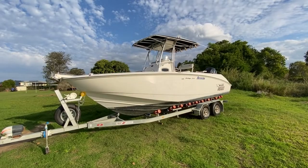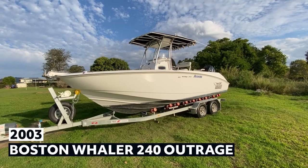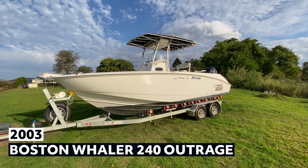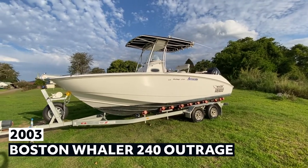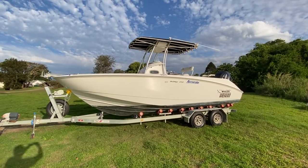This thing's an absolute weapon — the ideal big water boat. I'll have trouble containing my enthusiasm on this one. I used to sell Boston Whalers from new back in the day, and this thing is absolutely phenomenal.